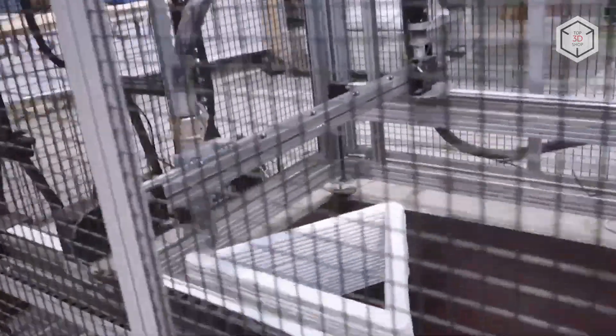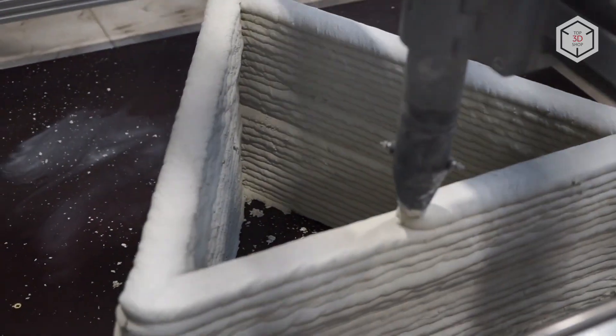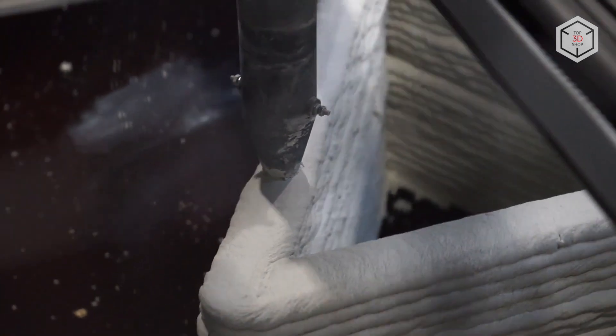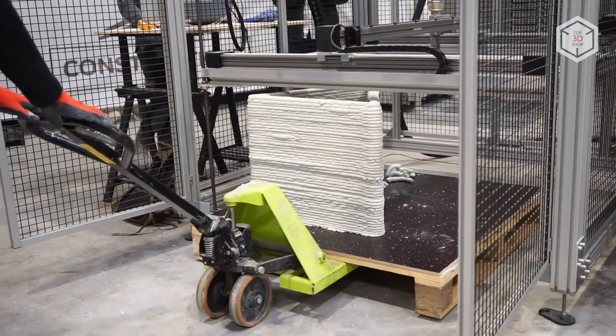The Portal Type 3-axis design of the machine employs mortar layer-by-layer extrusion technology, and its print volume represents a cube with a side of 120 cm. With a standard layer thickness of 35 mm, the device features repeatability of 1 mm and Z-axis accuracy of 0.5 mm.